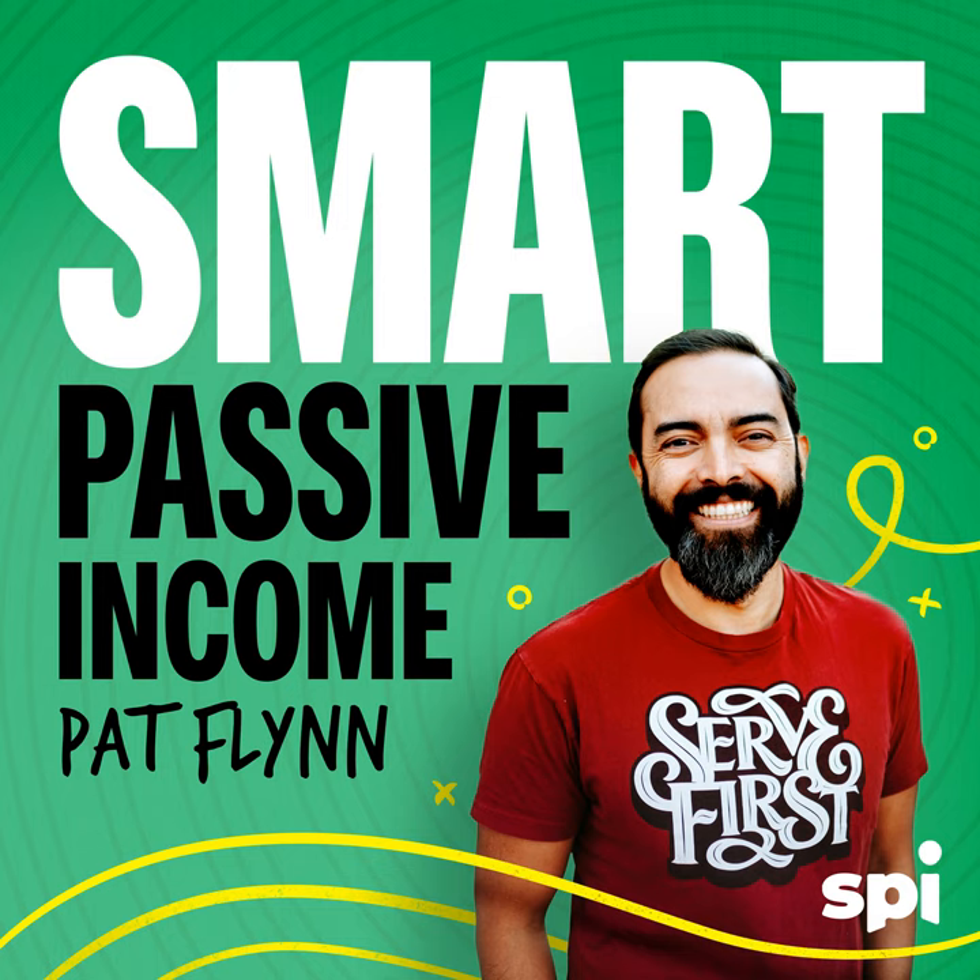This is Susan Rowan. You can find her at SusanRowan.com and her book — the second edition — How to Work a Room: Your Essential Guide to Savvy Socializing is on sale on Amazon. Here she is, Susan Rowan.